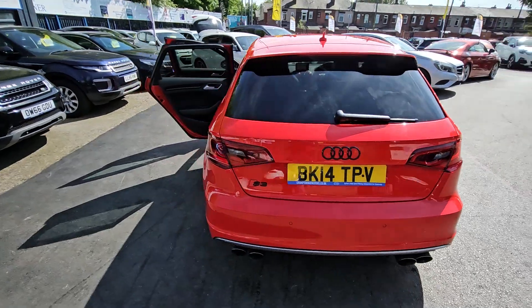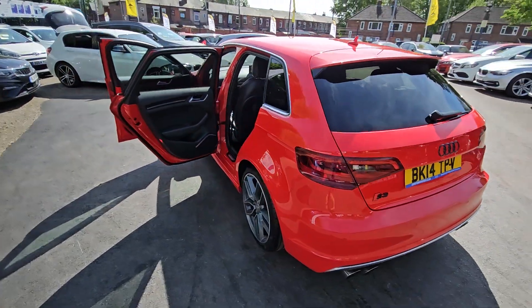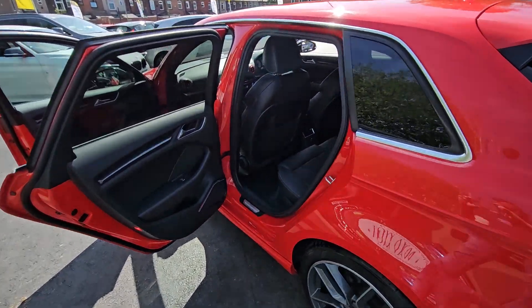Hi everyone, it's Braden at Cromptoway Motors and this is our latest arrival. This is a stunning 2014 Audi S3.